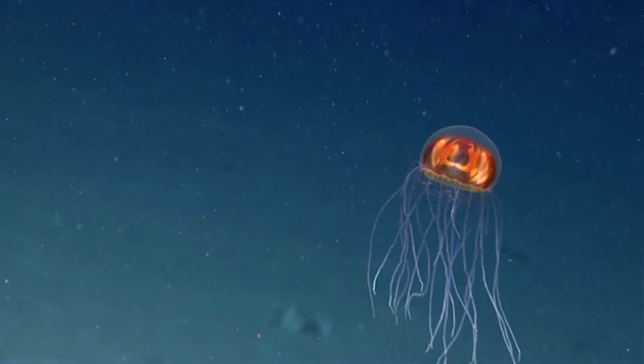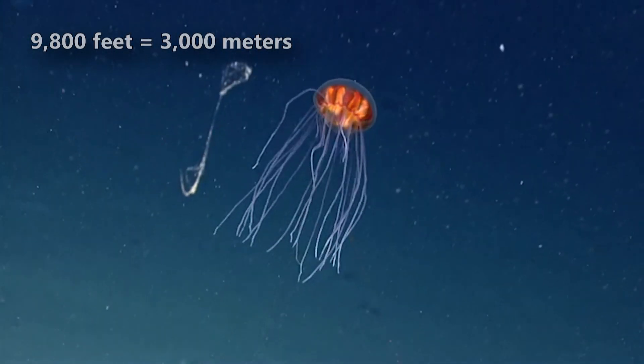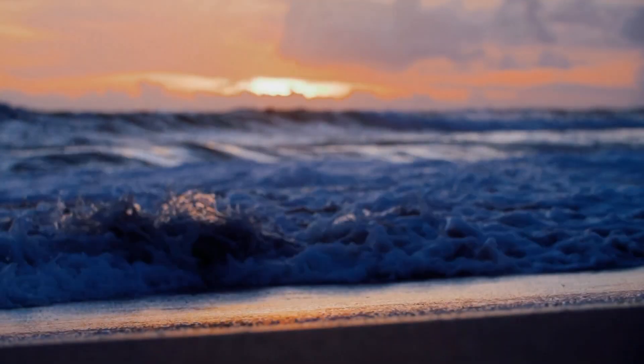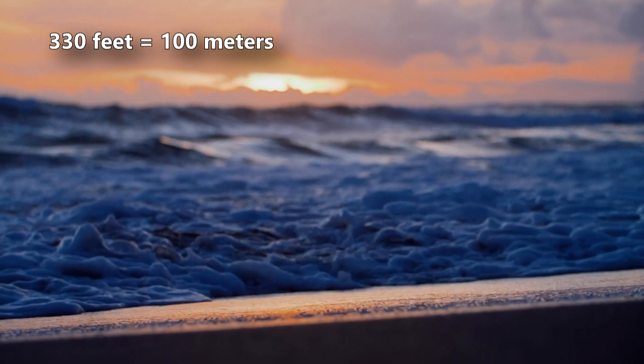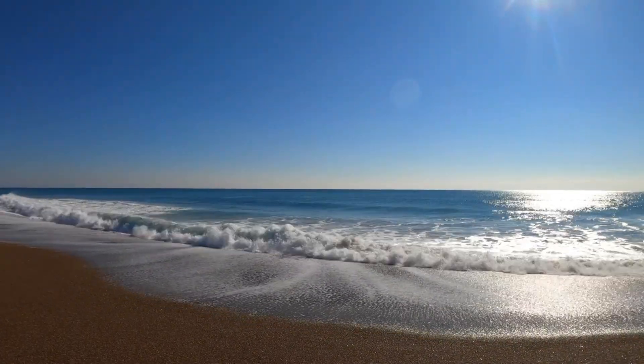Most species are deep-sea-dwelling organisms, reaching depths over 9,800 feet below the ocean's surface, although some can be observed in water less than 330 feet deep. These animals are most commonly observed in the parts of the ocean where sunlight cannot reach.